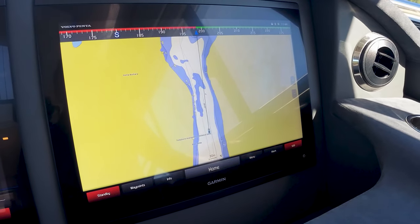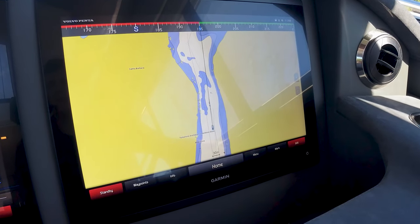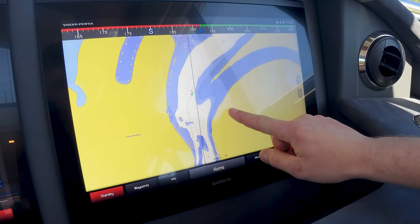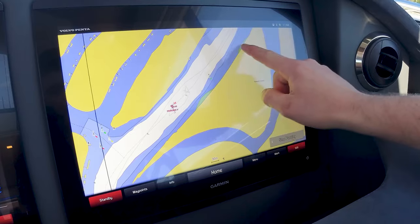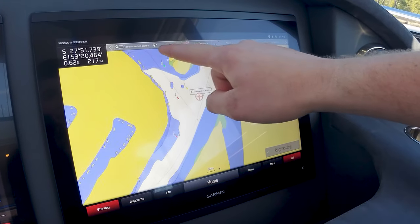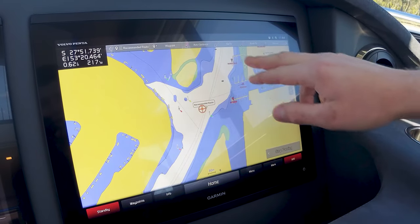We're cruising down the Cooma River now and we're going to use the auto guidance feature to get us all the way down to Gold Coast City Marina. So we're going to find Gold Coast City Marina on the map — we can see it here — and that gives us our menu bar at the top. We're going to hit auto guidance.